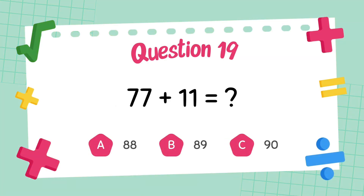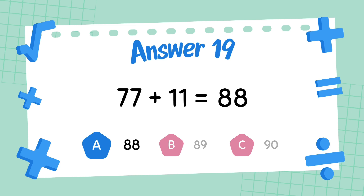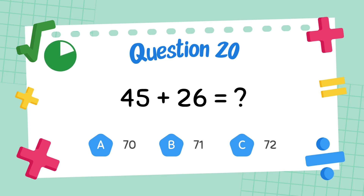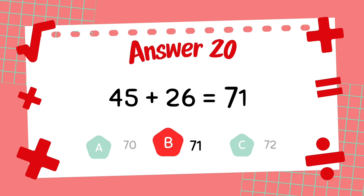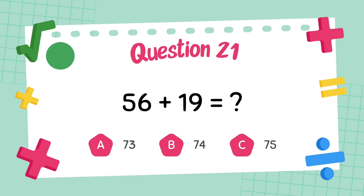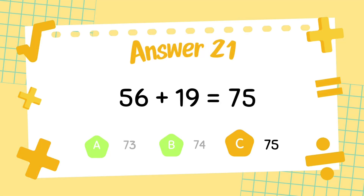What is 77 plus 11? The answer is 88. What is 45 plus 26? What is 56 plus 19? The answer is 71.